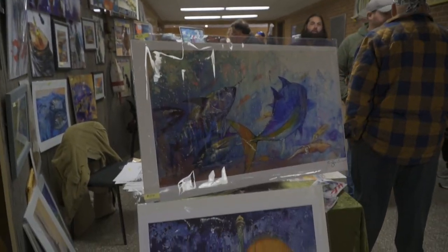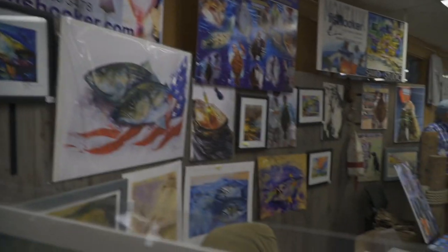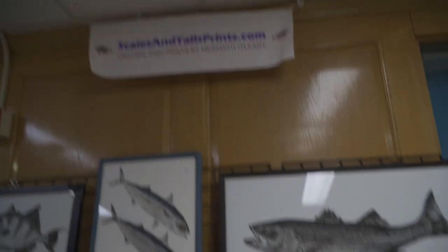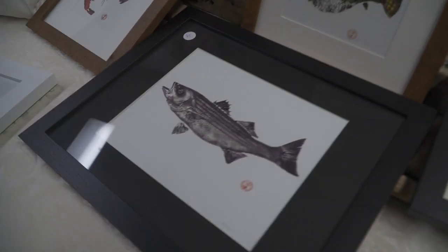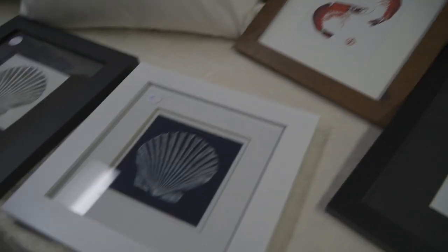There's artwork here — they have everything you could think of. These are some awesome prints. The vendor said: 'I catch them, I print them, and I fillet them and eat them.' Do it all — I love it, that sounds awesome!